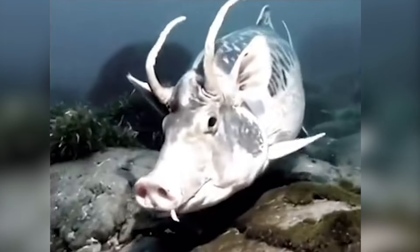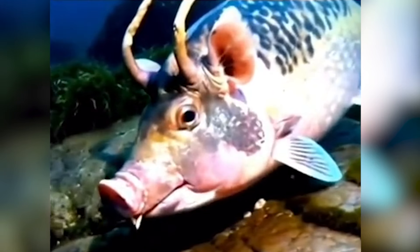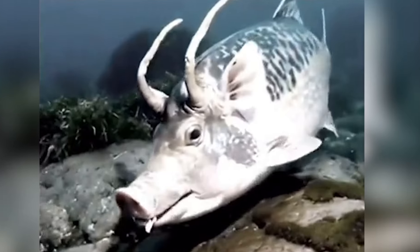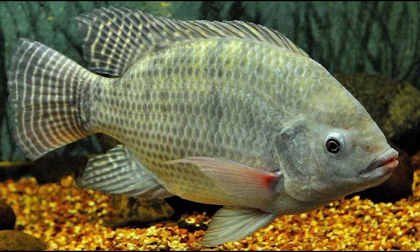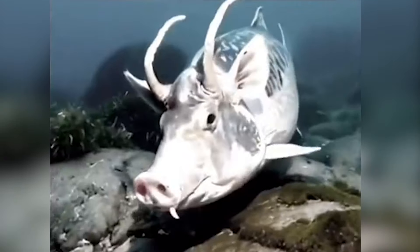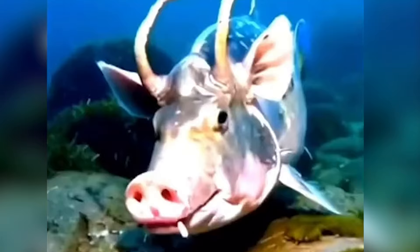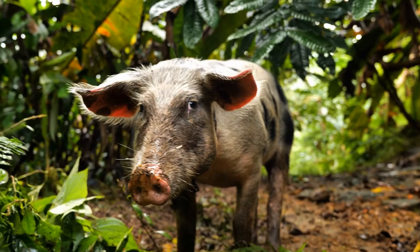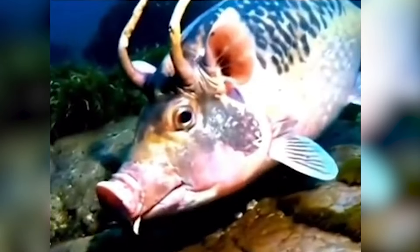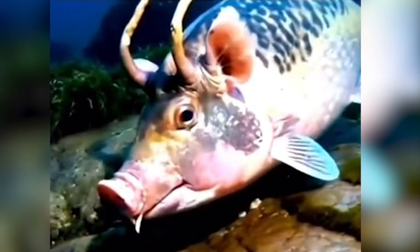A scuba diver got a big shock while swimming in the ocean. He came face to face with a fish that looked like no other — it had horns like a buffalo and a nose like a pig, but its body was still like a normal tilapia fish. Later, people found out the truth: scientists had tried to make a super smart tilapia that could live with big fish by mixing pig and buffalo DNA with the fish. But instead of just getting smarter, the fish turned out really strange looking, and the scientists let it go in the ocean to hide their failed experiment.